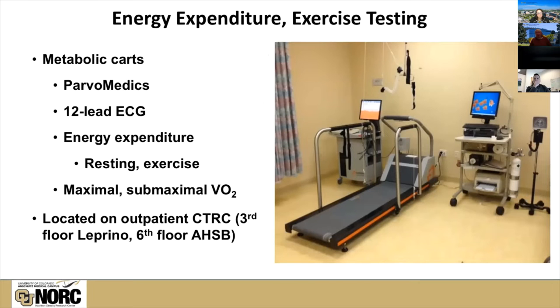Our exercise testing capabilities are located on the outpatient CTRC. Currently that's on the third floor of the Leprino building, but we'll be moving next month to the sixth floor of the new Anschutz Health Sciences building. Our metabolic carts — we have multiple of them — are used for indirect calorimetry. These can interface with a 12-lead EKG unit, and we can put in either a treadmill or multiple types of cycle ergometers. We have the means of hooking people up to a device that captures all exhaled air, which is then analyzed for measurement of oxygen uptake. We can use these techniques during exercise but also under resting conditions.